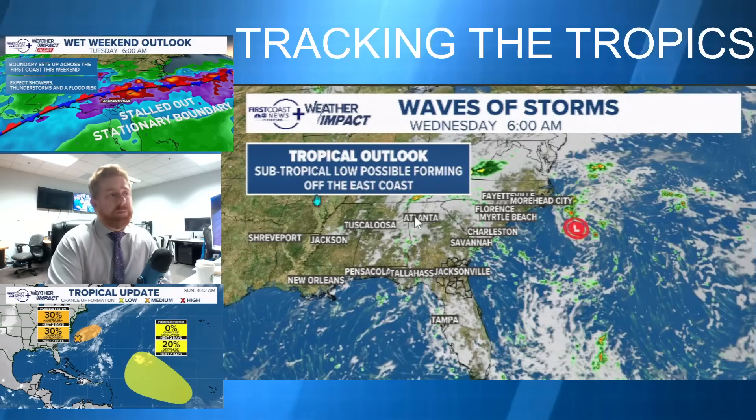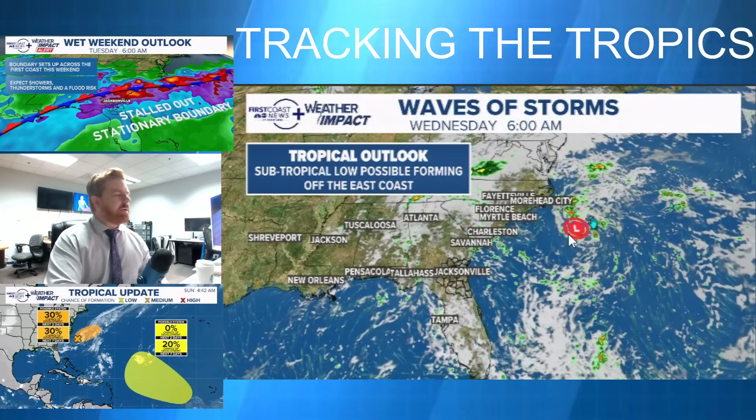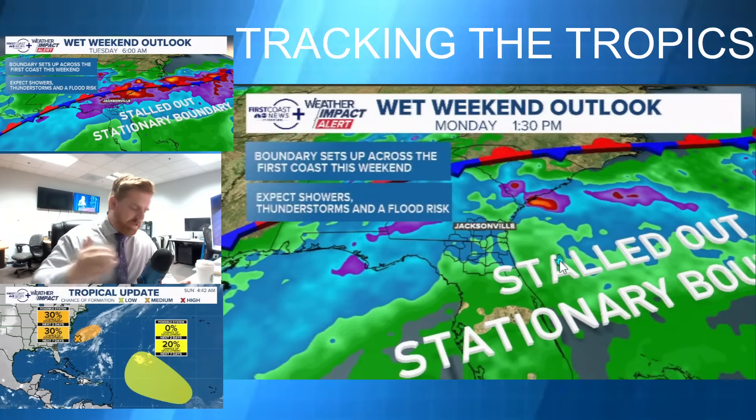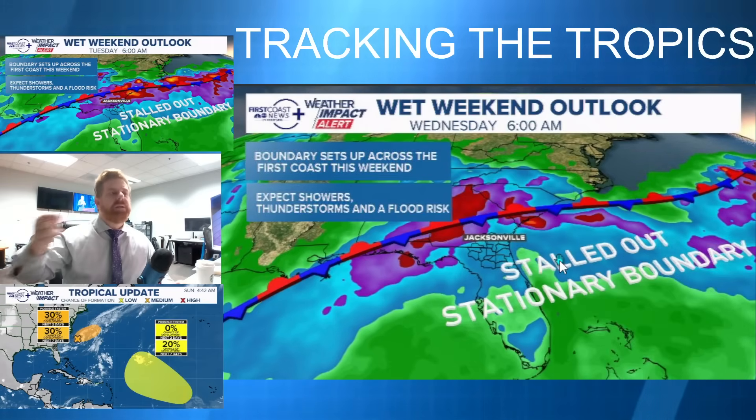We're also possibly looking at another low developing in the wake of this system off the coastline of the Carolinas — our high resolution model is picking up on that right here. The bigger impact in broader terms though is this stalled front, which is where the low is spinning off of.